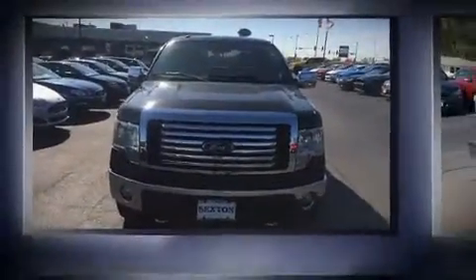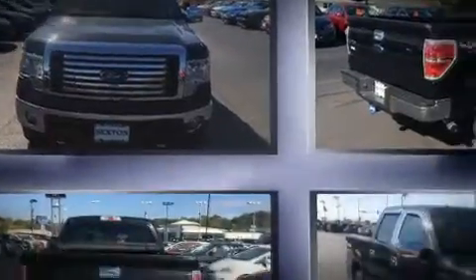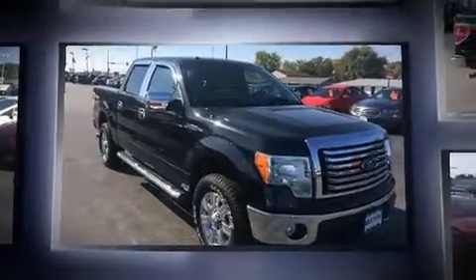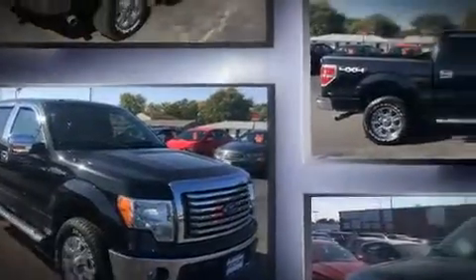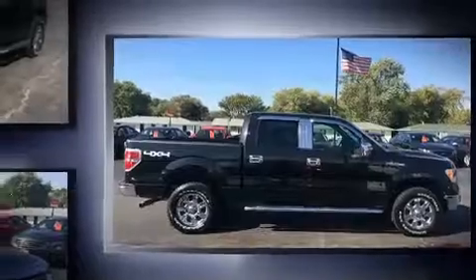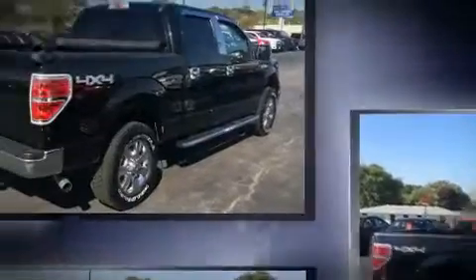Discerning drivers will appreciate the 2010 Ford F-150. A 4.6-liter V8 engine pairs with a sophisticated six-speed automatic transmission. For added security, dynamic stability control supplements the drivetrain, and four-wheel drive allows you to go places you've only imagined.